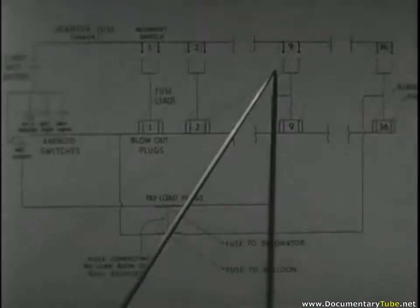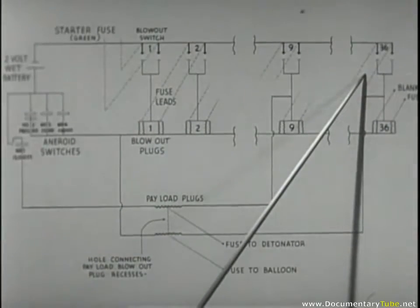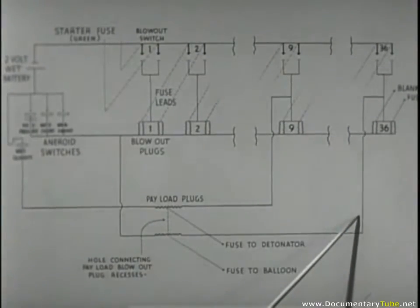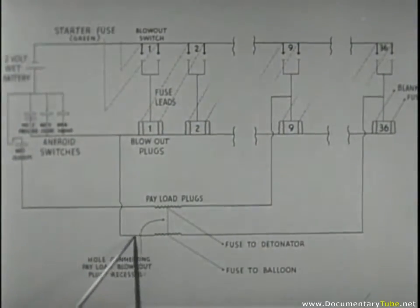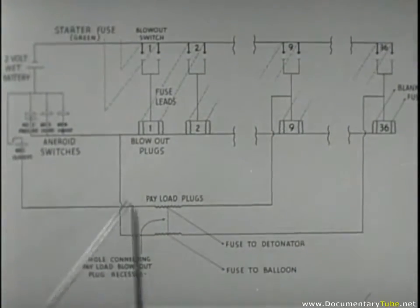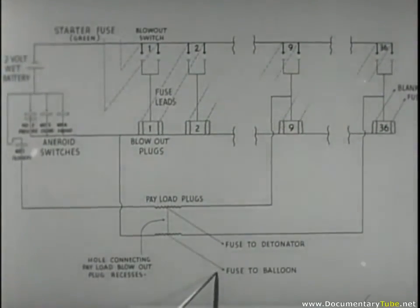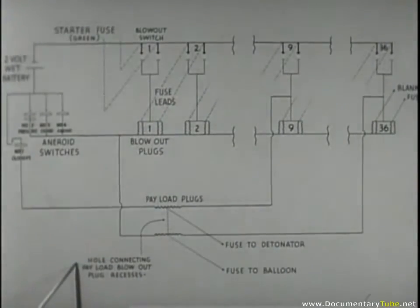The circuits from nine to thirty-six operate the same as one and two, except for thirty-six, which, like number nine, has a double duty to perform. Not only are the number thirty-six ballast plugs armed, but also the other payload plug in the center is armed. If all fuses function as intended, the payload dropping will be controlled by these aneroids. When the plug blows, a fuse to the magnesium flash charge on the balloon is ignited. In an attempt to ensure destruction, a flash hole connects the payload blowout plug recesses. The hope is that should either plug blow, the other will be ignited, and both fuses will function simultaneously.